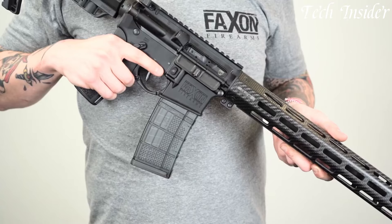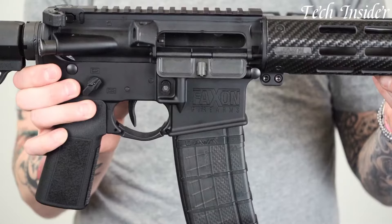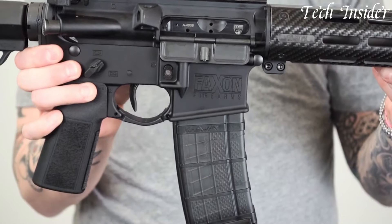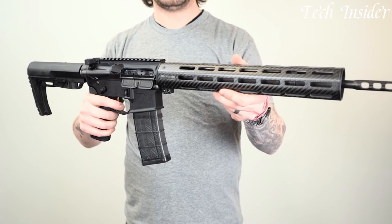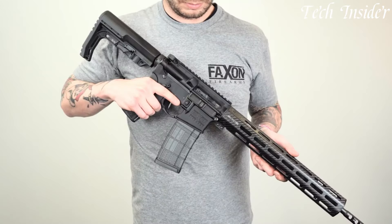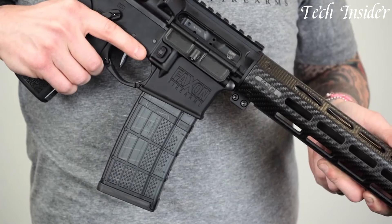With its ultra-lightweight construction and precision machined components, the FX5500 offers exceptional accuracy and reliability while maintaining a featherweight profile. The ergonomic stock and enhanced trigger provide a comfortable and smooth shooting experience, ensuring precise shot placement.